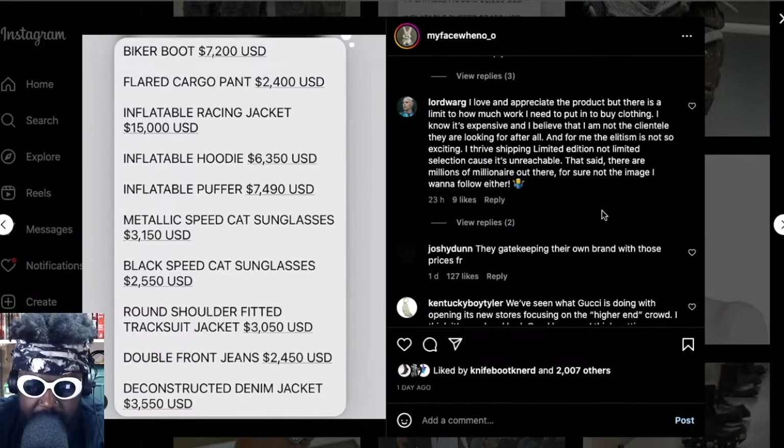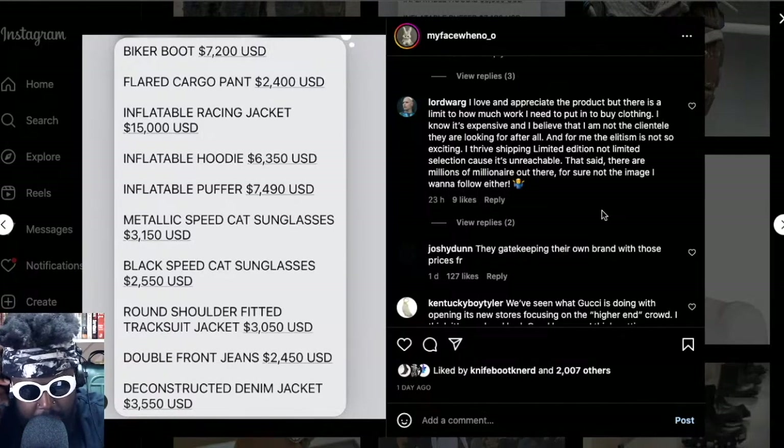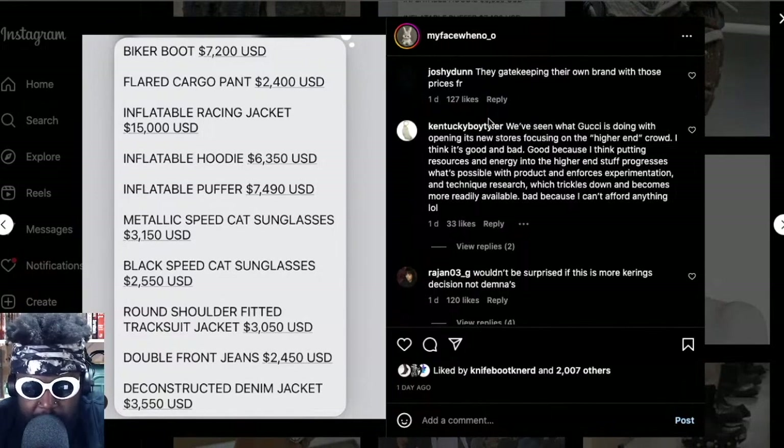One comment says: 'I love and appreciate the product but there is a limit to how much work I need to put in to buy clothing — how many jobs are you meant to get?' He says he knows he's not the clientele they're looking for and the elitism isn't exciting to him. He thrives on limited selection but it's unreasonable. There are millions of millionaires out there. Another says they're gatekeeping their own brand with these prices.